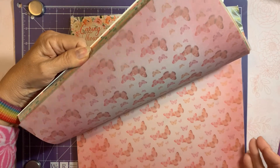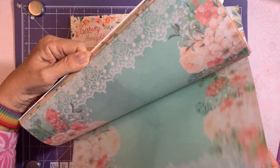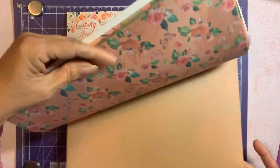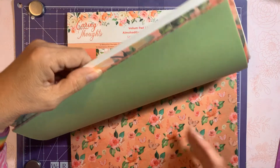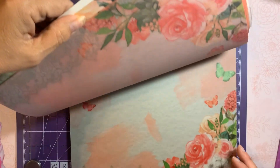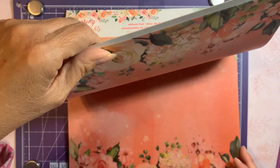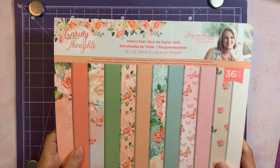Look at that butterfly — how pretty is that! The sheets have patterns but also plain ones. There's an apricot color, green plain ones, and roses. They have kind of a shimmer to them, it's really pretty. Since I'll be doing a lot of cards for seniors, I thought this would be perfect.